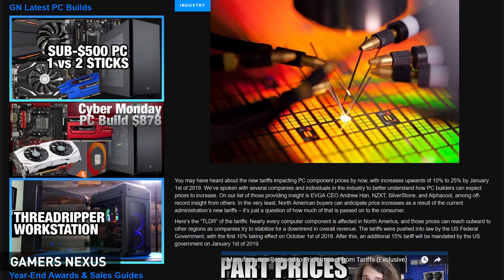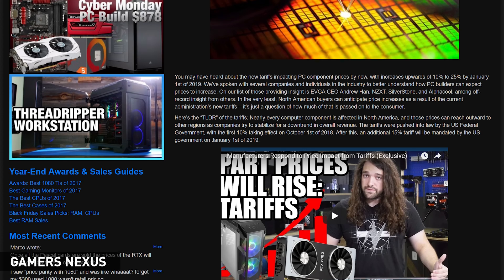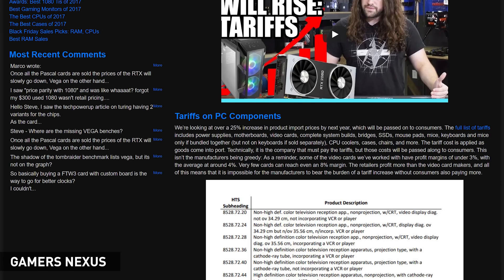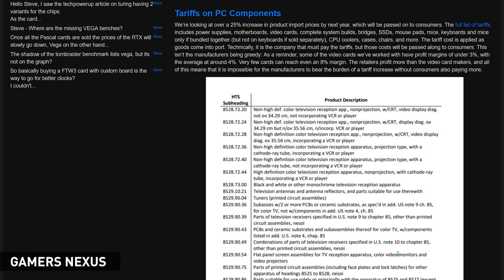The import tariffs implemented by Donald Trump — the first set of 10% tariffs were implemented on October 1st, and that's set to rise to 25% on January 1st, 2019. We're now at October 17th, so we've had just over two weeks of the tariffs being in place. The good news is the GPU market hasn't been affected yet; I've been keeping a close eye on GPU prices around the tariff introduction date and so far prices have stayed pretty much the same or even gone down in some cases.